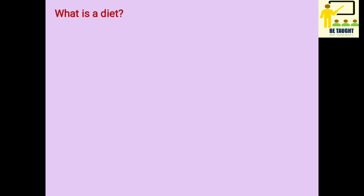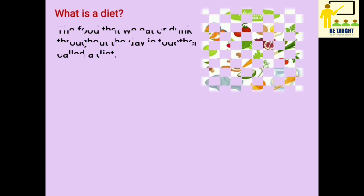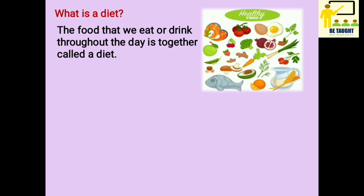What is a diet? The food that we eat or drink throughout the day is together called a diet.